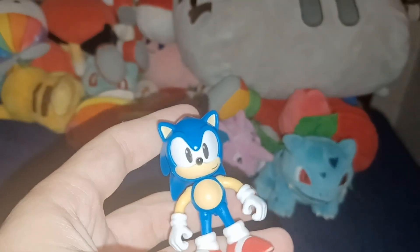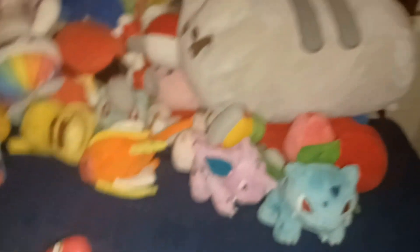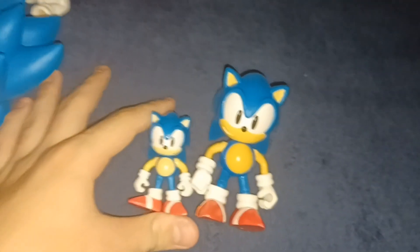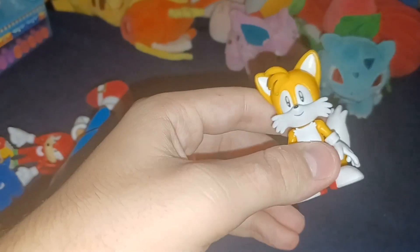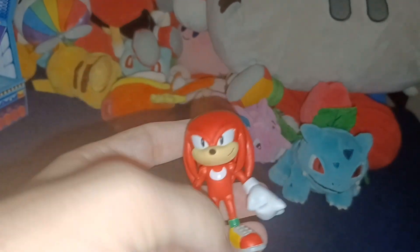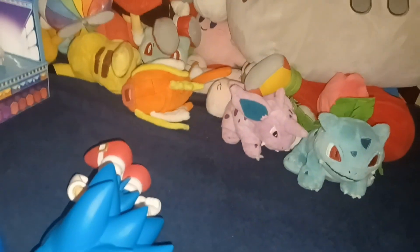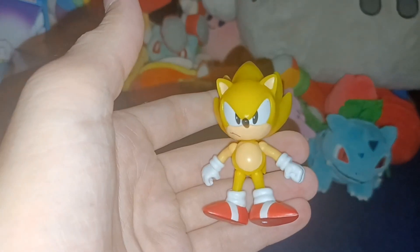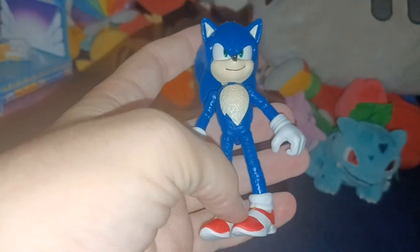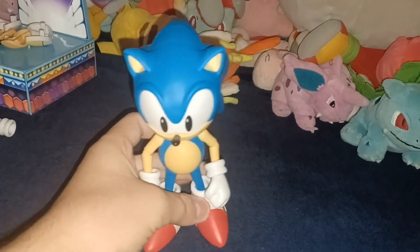2.5-inch Classic Sonic. 2.5-inch and 4-inch Classic Sonic together. 2.5-inch Classic Tails. 2.5-inch Classic Knuckles. 2.5-inch Classic Super Sonic. 3.5-inch Classic Sonic. Then I have Movie Sonic — sadly I do not have his accessory anymore, I don't know where it went.